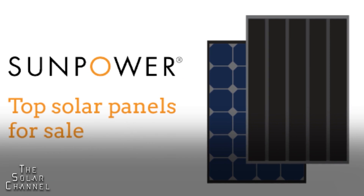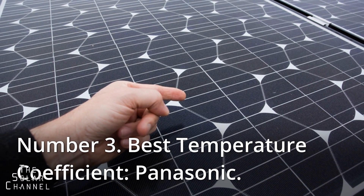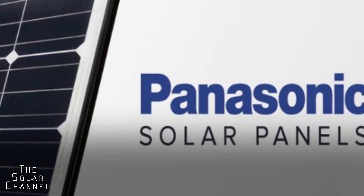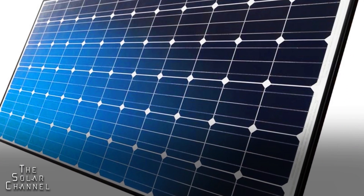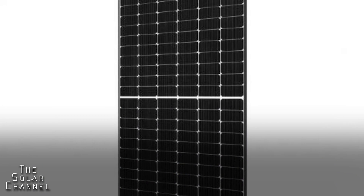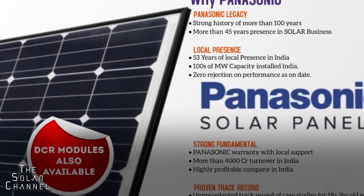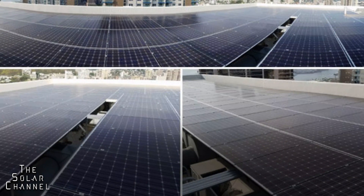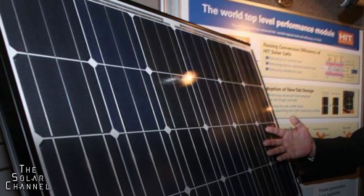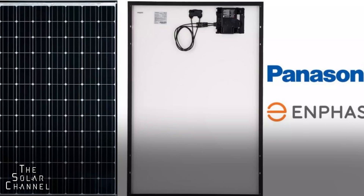Number three, best temperature coefficient: Panasonic. The temperature coefficient of Panasonic solar panels is the finest available. Simply put, this means they will continue to perform at optimal levels even when outside temperatures rise significantly. This is a significant factor for those who live in hot regions — even when the sun is beating down, your solar panels will continue to produce at a higher level of output. The Panasonic solar panel has a temperature coefficient rating of minus 0.26 percent. It is also a well-made product by a top-tier electronics manufacturer, appreciated for its overall quality and endurance.